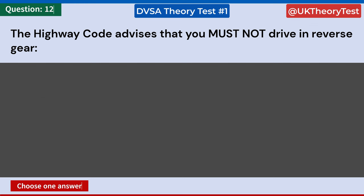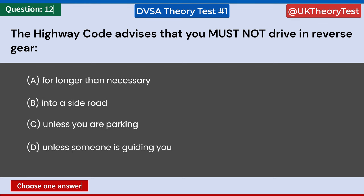The Highway Code advises that you must not drive in reverse gear: A: For longer than necessary. B: Into a side road. C: Unless you are parking. D: Unless someone is guiding you. Answer: A. For longer than necessary.